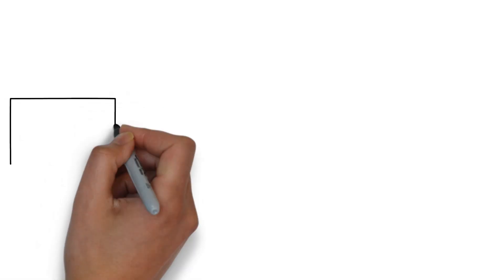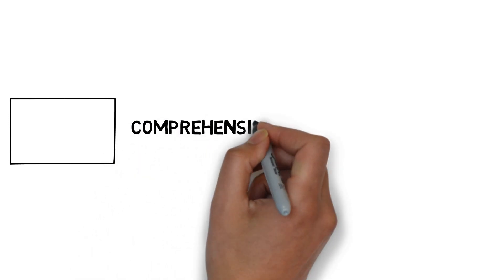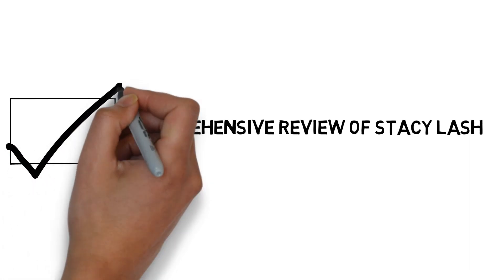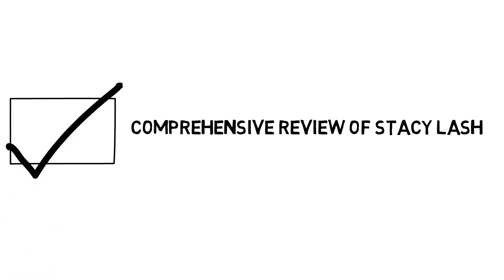And that wraps up our comprehensive review of Stacey Lash. Whether you desire voluminous, lengthened, or fuller lashes, this product offers a solution tailored to your needs. Click the link in the description below to discover Stacey Lash for yourself and experience the confidence that comes with stunning lashes.